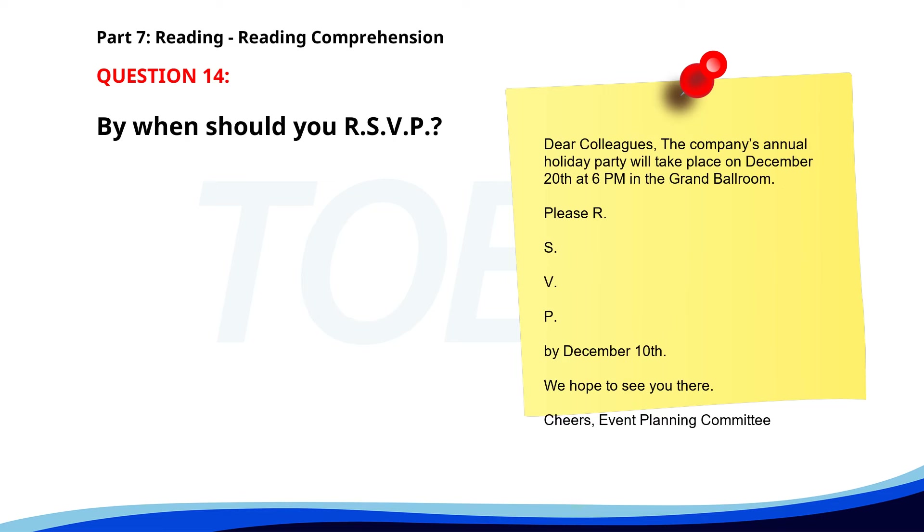Number 14. 'Dear Colleagues. The company's annual holiday party will take place on December 20th at 6 p.m. in the Grand Ballroom. Please RSVP by December 10th. We hope to see you there. Cheers, Event Planning Committee.' By when should you RSVP? A. December 5th. B. December 15th. C. December 10th. The correct answer is C. December 10th.